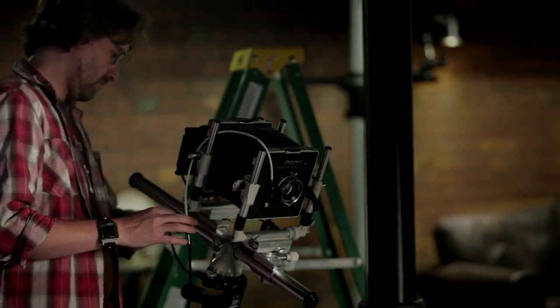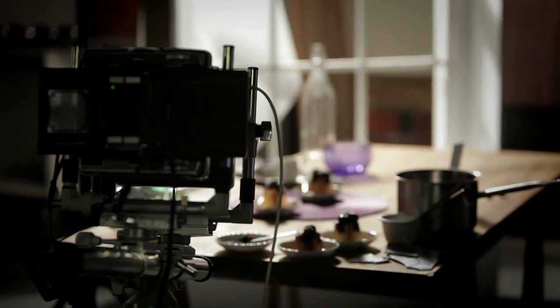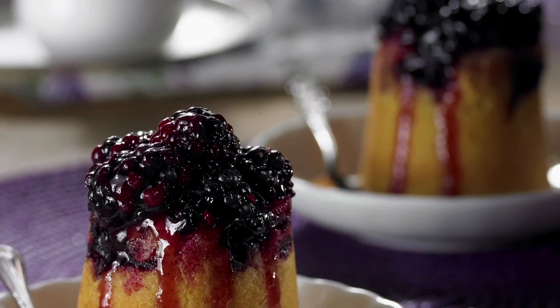Powerhouse has been shooting food for over 10 years. It's something we specialise in, we love it and we're very passionate about it. It gives us a chance to be great still-life photographers but really push our creative boundaries. When you're shooting food, the aim is to produce the most mouth-watering food that you can in a still image.